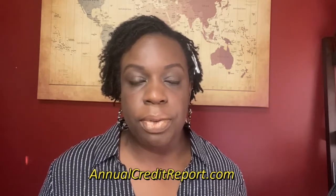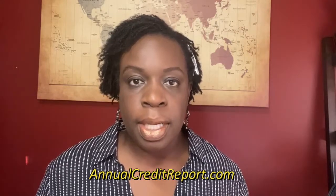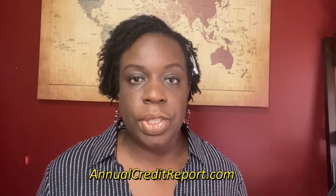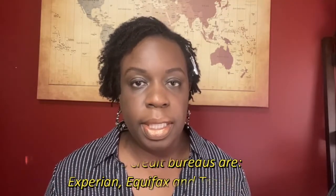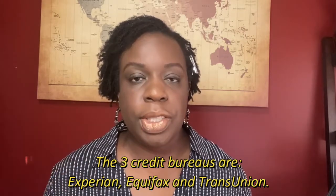You can go to annualcreditreports.com — I will leave the link below in the description box. There, you're entitled to get a copy of your report from each credit bureau once a year. The other alternative is to go to each credit bureau separately and order your credit report. We have three credit bureaus: TransUnion, Experian, and Equifax.